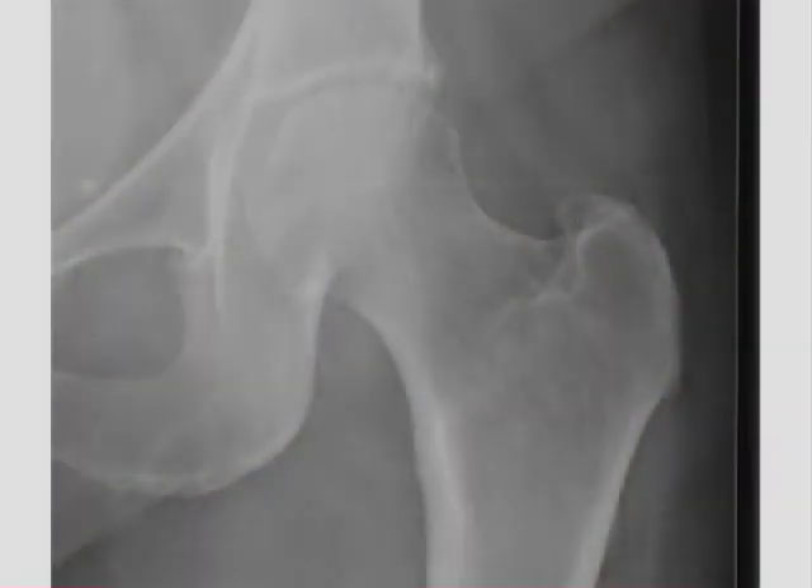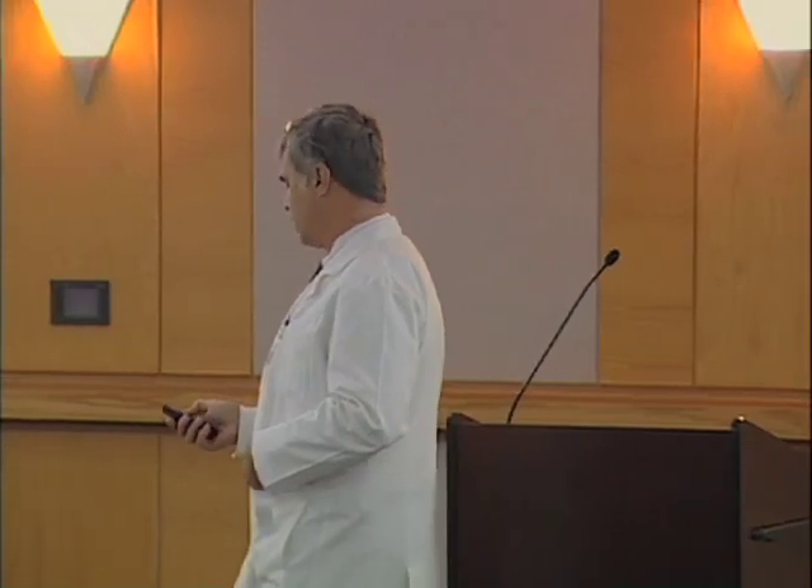The normal bearing surfaces in the hip are a round ball — the femoral head with a lining of cartilage — and then a cup, a socket that also has a lining of cartilage. So the normal bearing is cartilage on cartilage. You've all heard the phrase, 'the doc said I'm down to bone on bone,' and in fact that is what happens. There is a very specific anatomical change that we see at the time of surgery. It is not a vague thing, it is not aches and pains, it is not just feeling my age — it is a very specific problem.